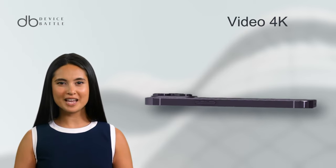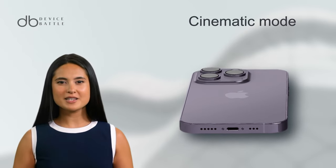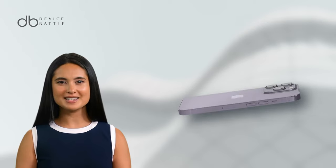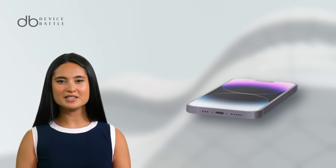Crystal clear 4K recordings at various frame rates, complemented by the unique cinematic mode. Under its hood lies the Apple A16 Bionic chip powered by iOS 16. The battery, a 3200mAh Li-Ion, promises longevity, with fast wired and wireless charging options available.